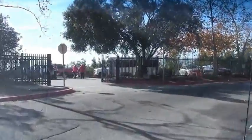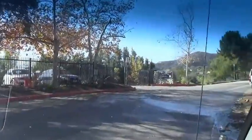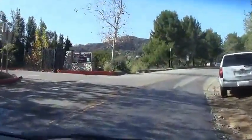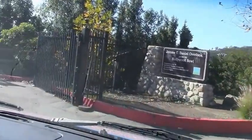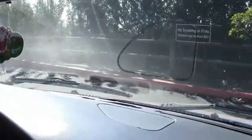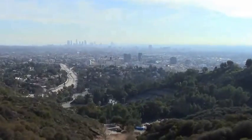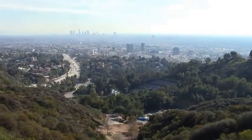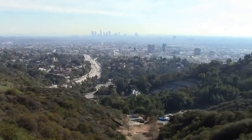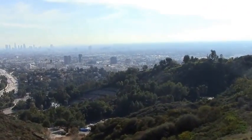Right here I will pull out on Lookout Mountain and give you a chance to get off the bus and look at the wonderful view of the city of LA and Beverly Hills.